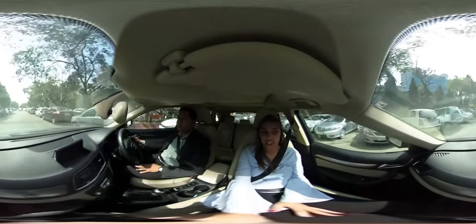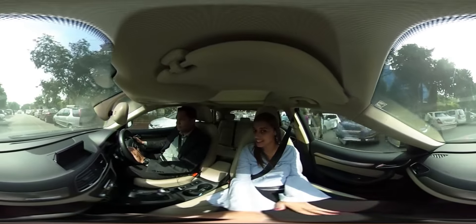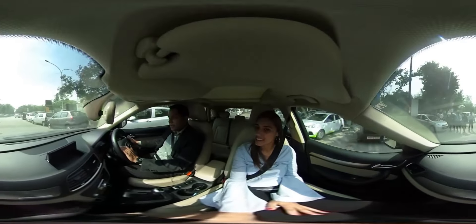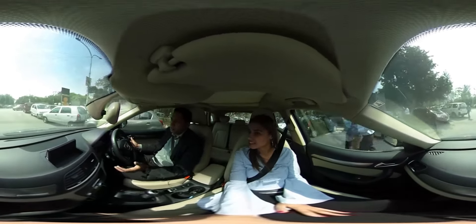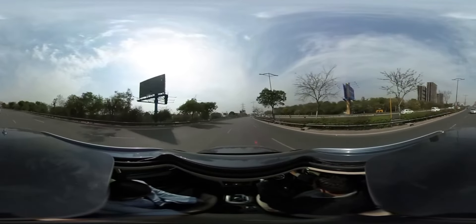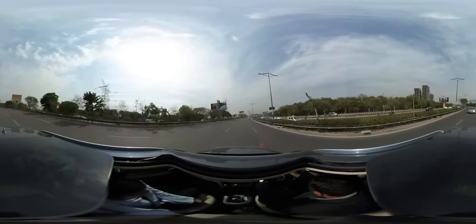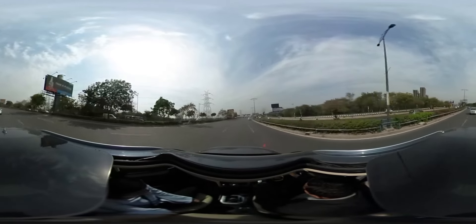That is excellent. So your verdict is that this car is going to be successful in the Indian market? Absolutely. I think this is made for markets like India where people have less road space, congested roads, they have money to spend, and they are far from the time when they bought cars just to show off to people.